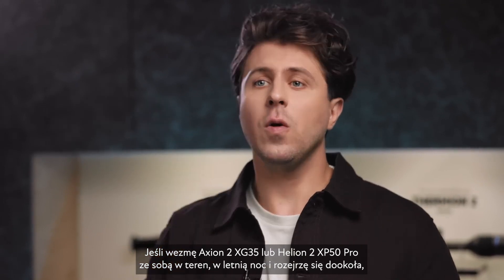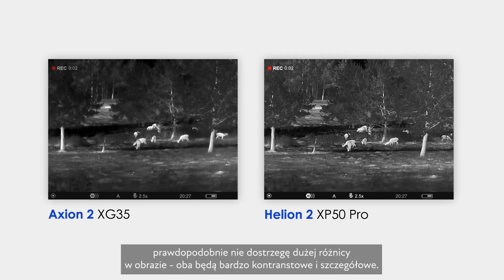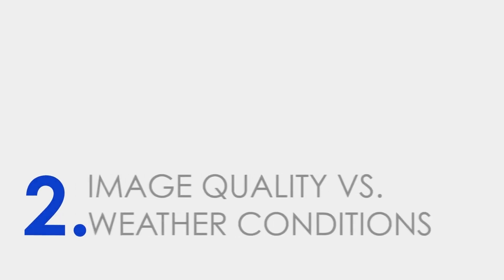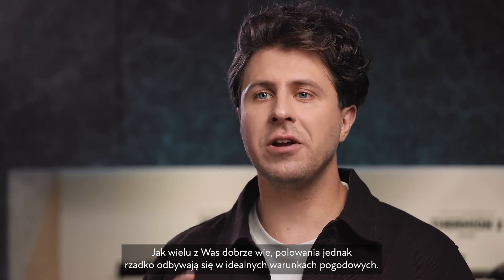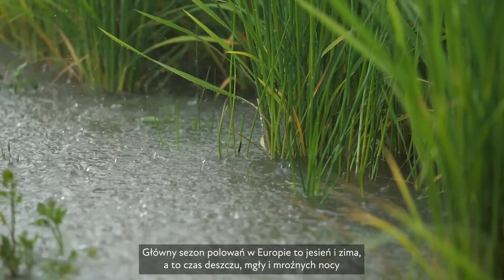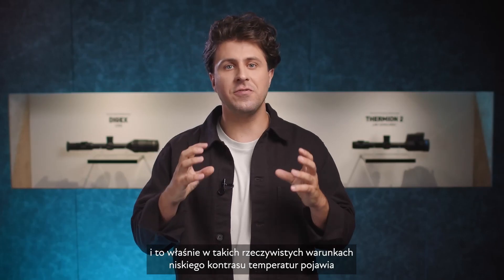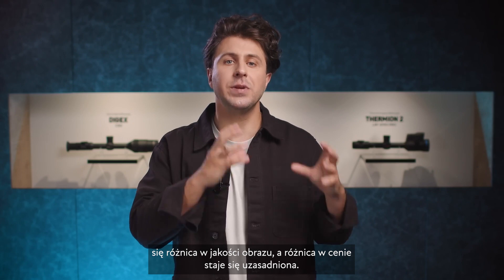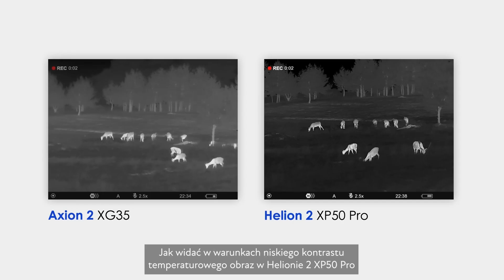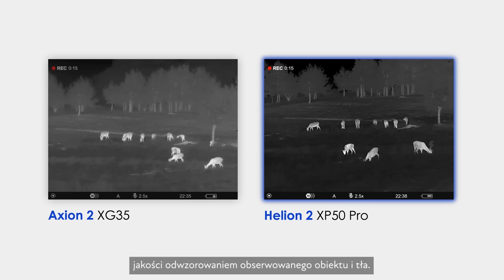If I take the Axion 2 XG35 or the Helion 2 XP50 Pro out in the field on a summer night and look around, I will probably not see a big difference between the two pictures — both are of high contrast and detailedness. However, as many of you know, a hunt rarely takes place in ideal weather conditions. Main seasons for hunting in Europe are autumn and winter — that's the time of rain, fog, and frosty nights. It is in such real conditions of low temperature contrast that the difference in image quality appears and the difference in price becomes justified. As you can see, in conditions of low temperature contrast, the picture in the Helion 2 XP50 Pro is more informative — almost like a black and white photo with a large range of mid-tones and high quality rendering of the animal and the background.